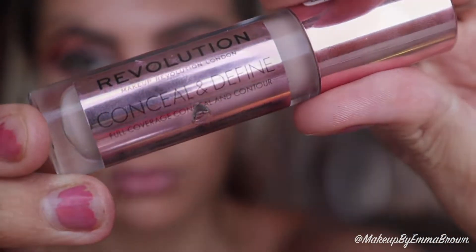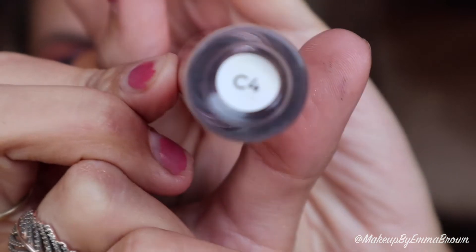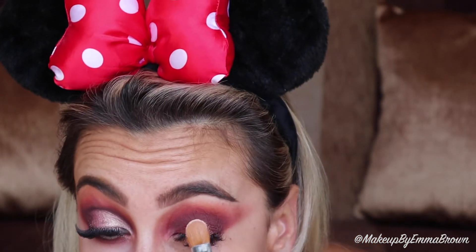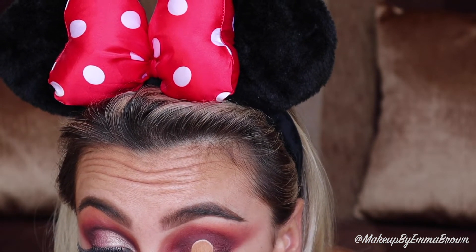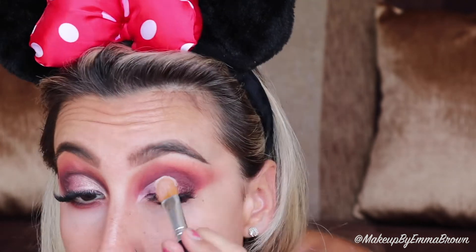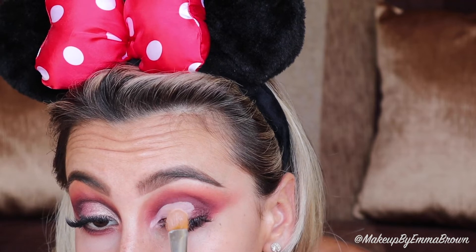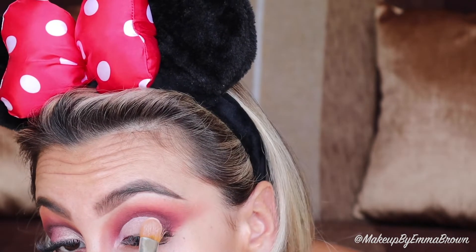I finished one eye off-camera — it did take a few attempts until I was happy with the result. To carve out my crease, I'm taking the Makeup Revolution Conceal and Define concealer in shade C4 with a flat synthetic brush — the same one I used for the eyebrows. I love using this concealer to carve out eyeshadow as it's very full coverage and doesn't set too quickly, making it much easier to work with.